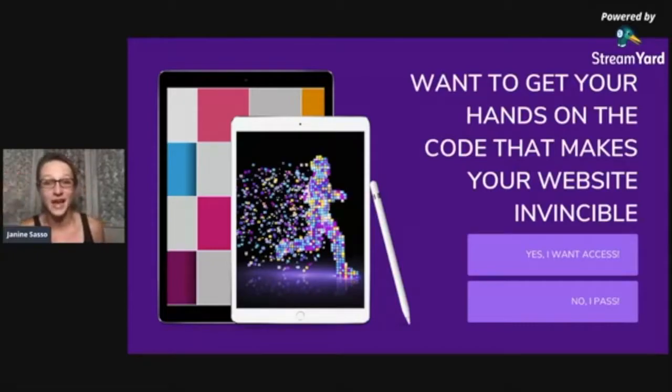Most websites out there are pretty mediocre. We want to go tonight from old school, mediocre, and boring to next-level marketing — the kind where you say, 'Oh my gosh, I cannot believe I haven't done that before.' Sound good? Let me know if you're ready and we're going to dive right in.